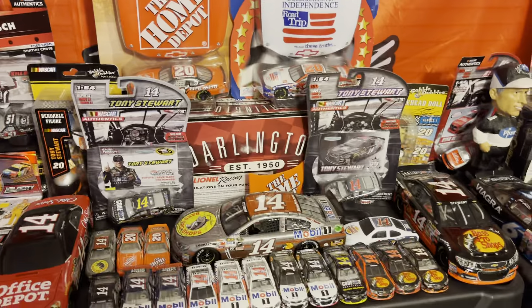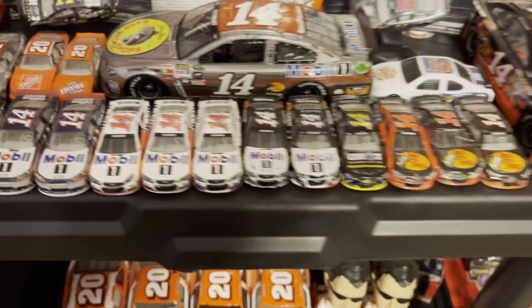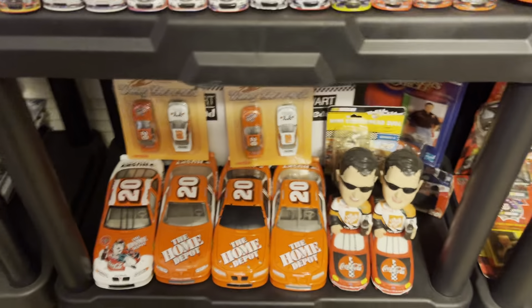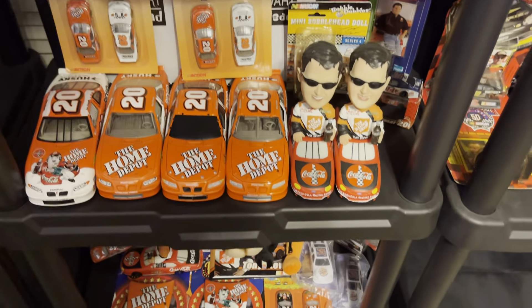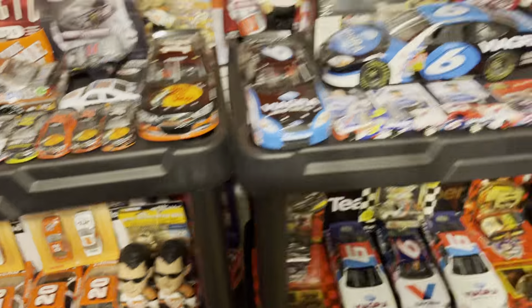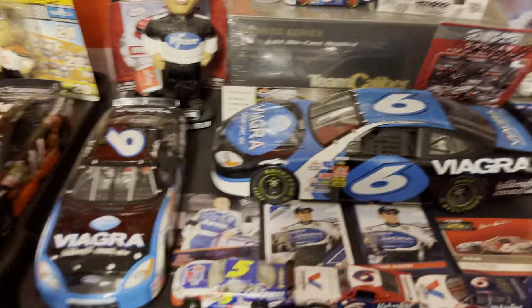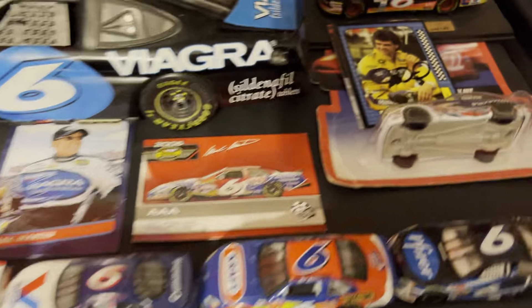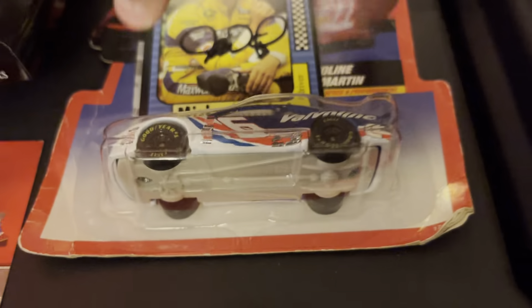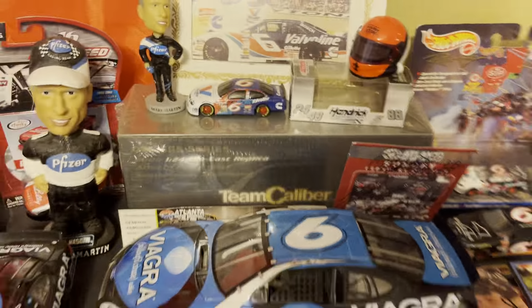Right here you got my Tony Stewart stuff — his Darington throwback paint scheme, many of his No. 14 die casts, 20 stuff with two bobbleheads, more Stewart stuff and even more with a Sheldon Creed autograph with it all. Right here you got my Mark Martin stuff — the Viagra paint scheme, Viagra, and then a couple other random items with a Michael Waltrip autograph and another one behind it.